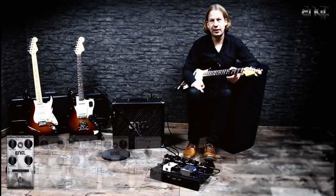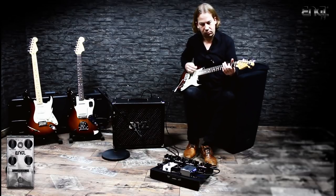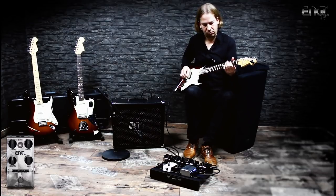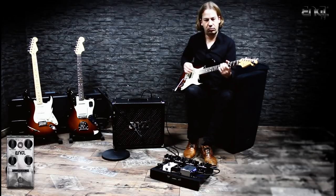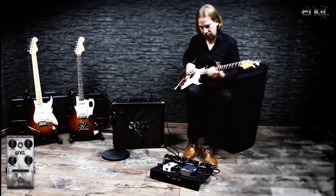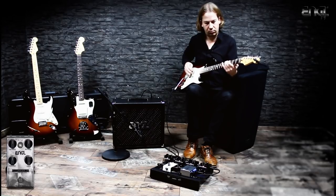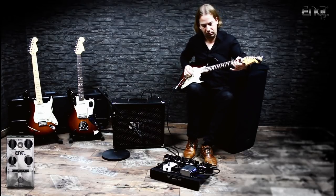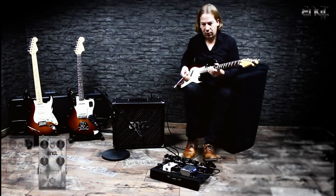Let's start off with the Fuzzy Head. All right, so the next one is the Alpha Drive.